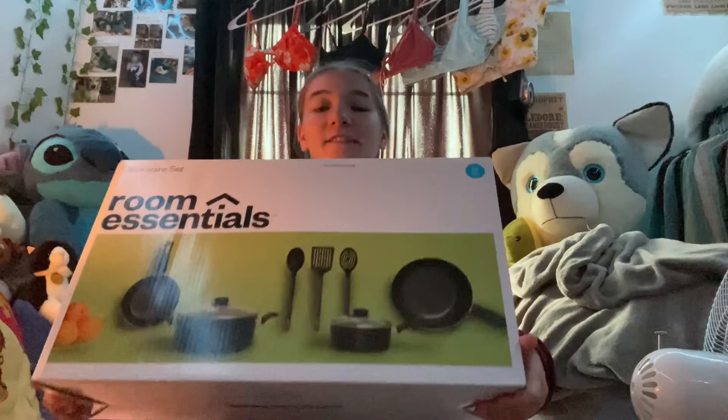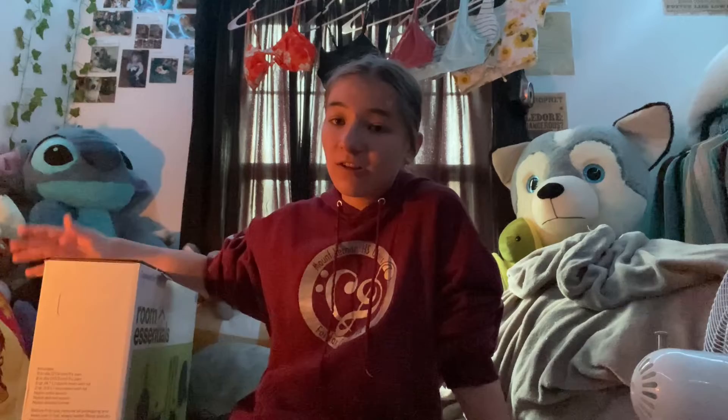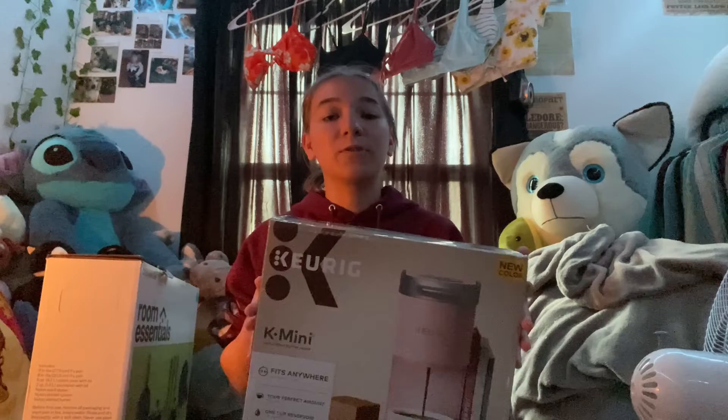I have three big things left. The first is a cookware set from Target — it comes with two pots, two pans, a spatula, a spoon, and one other utensil. It was originally $40 and on sale for $27. I've been looking everywhere for a pot and didn't want to spend $50 on just one, so this was a good deal. The next thing is a dusty rose Keurig mini from Amazon. I'm planning to get Swiss Miss hot chocolate K-cups from Staples because they're cheaper there than on Amazon.